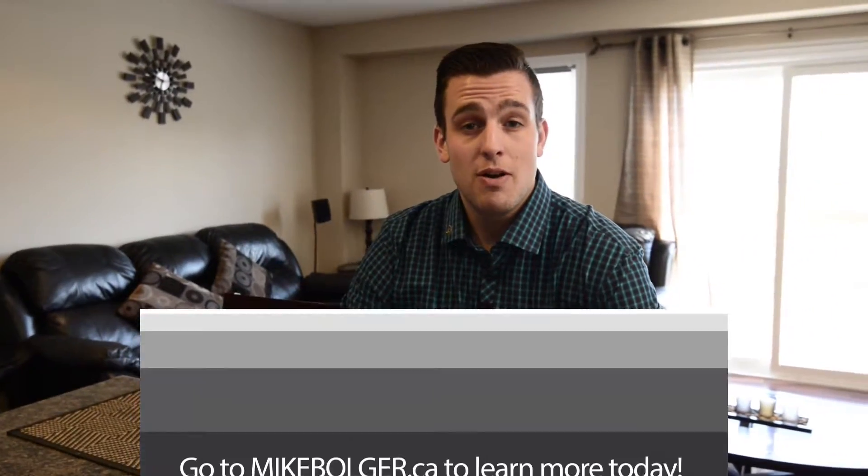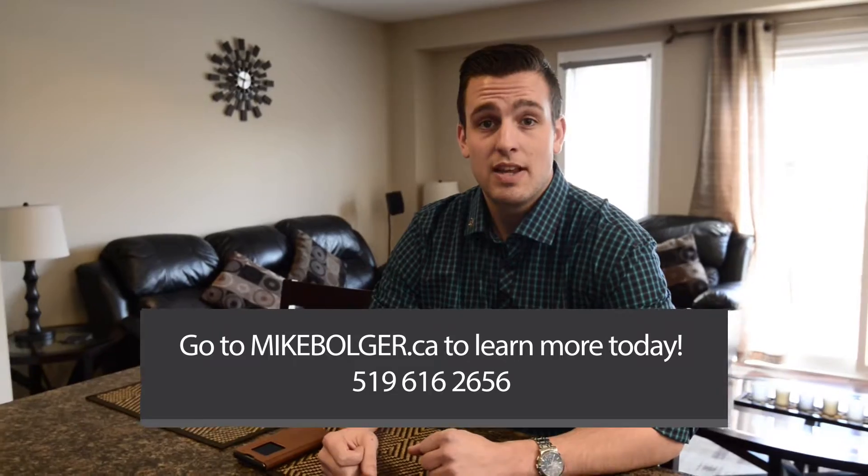Well, that's it folks. Thanks for coming along and viewing this house today. If you need any more information about this, feel free to call or visit my website at mikebolger.ca. Take care folks.